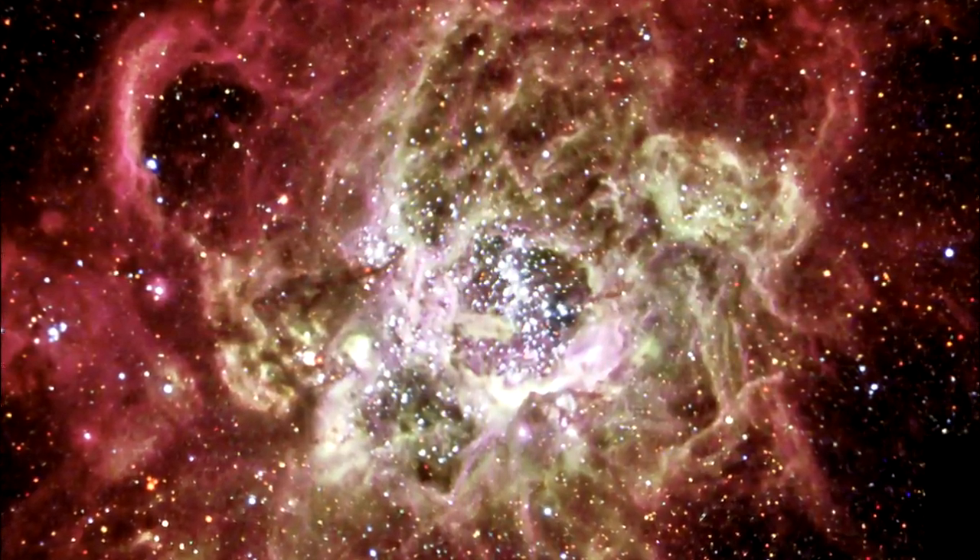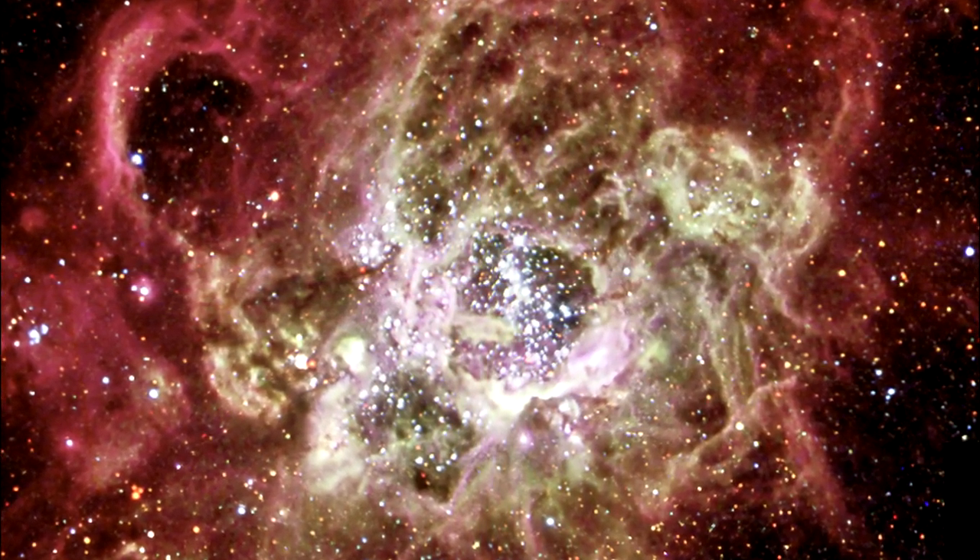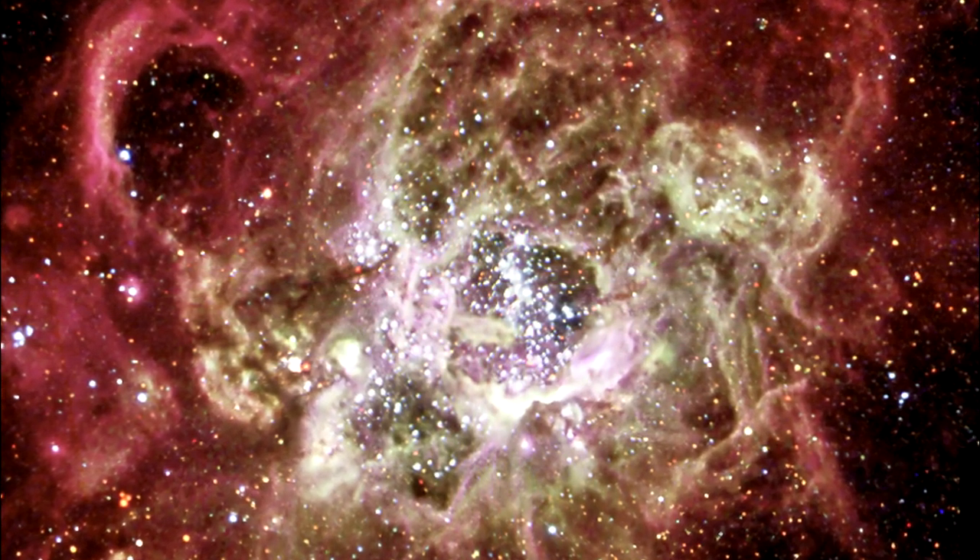The bright stars in NGC 604 are extremely young by astronomical standards, having formed a mere 3 million years ago.